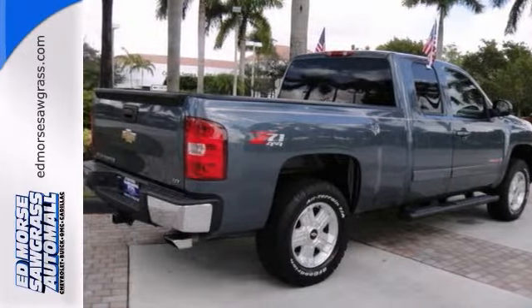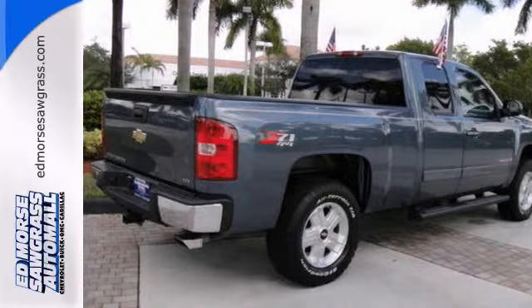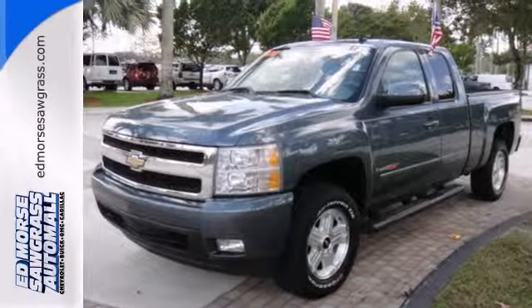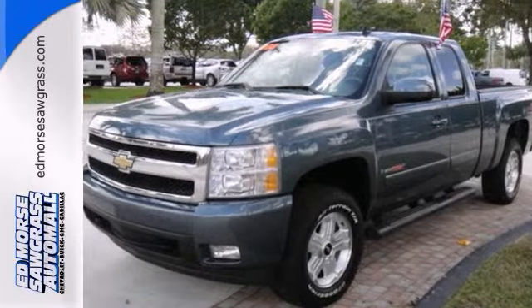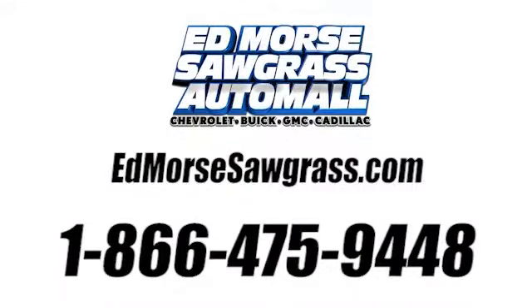And don't forget the boat — this vehicle includes a towing package. Call us today to make your appointment for a test drive of the Silverado at 1-866-475-9448.